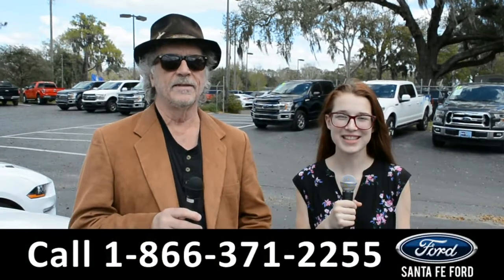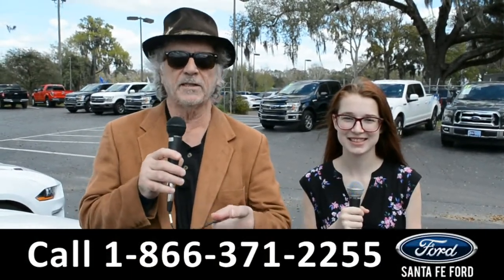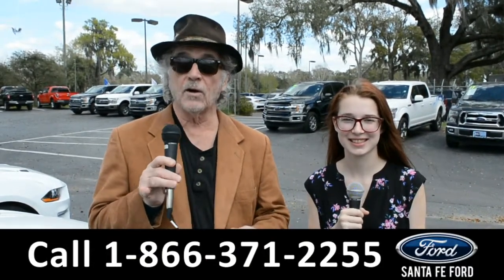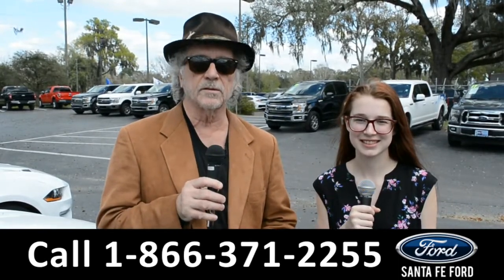Hey, this is Randy. And I'm Alyssa. SantafeFord.com, the used car superstore near Gainesville, Florida — I-75 exit 399. Right now, I want you to stay tuned. Alyssa's going to give us a closer look at one of our used vehicles.